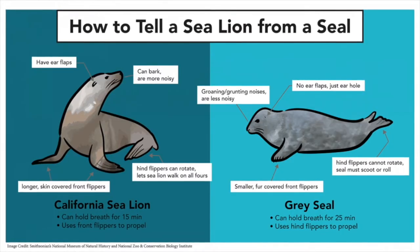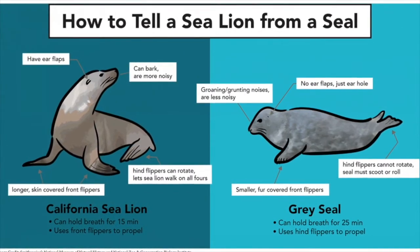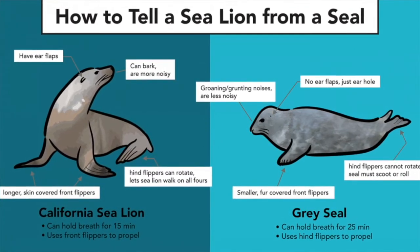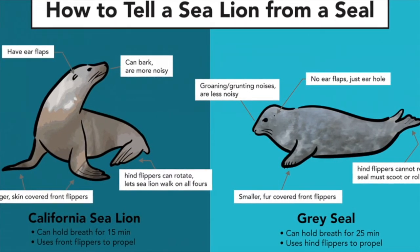So to recap: if you can see external ear flaps and if they can turn their hind flippers and walk on land, then it's either a species of sea lion or fur seal. But if there are no external ear flaps, they have short flippers, and they inchworm along on land awkwardly, that is a species of true seal.